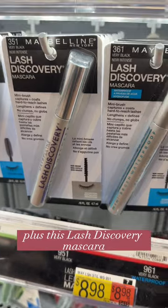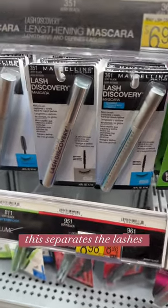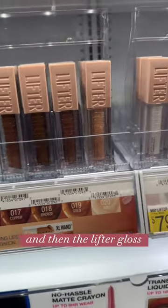This Lash Discovery Mascara is such a hidden gem. If you like lower lash mascara, this separates the lashes. The waterproof formula stays so well all day.